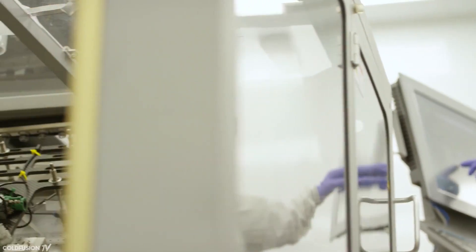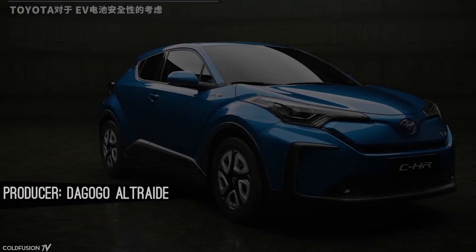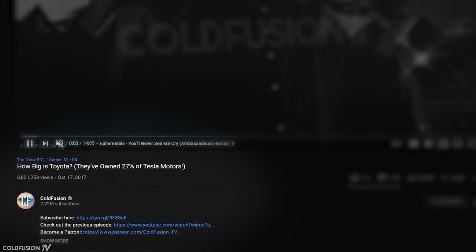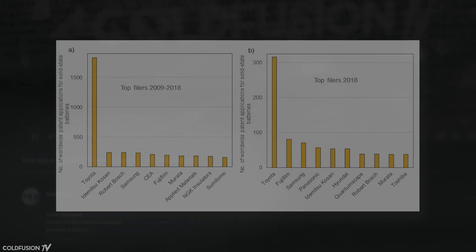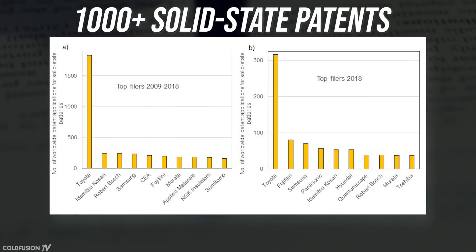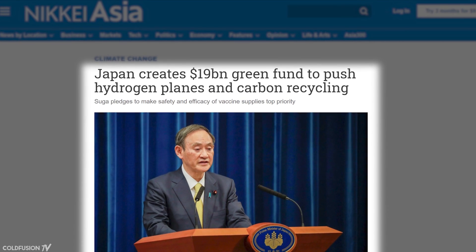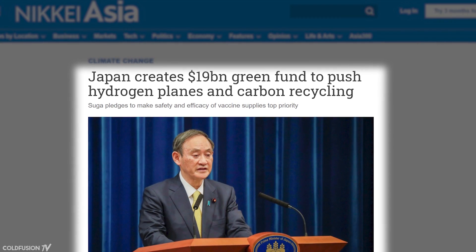Toyota has been researching solid-state batteries since 2012, and in 2020 they announced a prototype car using the technology. They've been built on a history of innovation throughout the 20th century, and in fact Toyota holds over a thousand patents involving solid-state batteries. When combined with a $19.2 billion investment from the Japanese government — which includes funds for domestic work on solid-state batteries — a breakthrough was bound to happen.